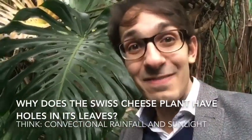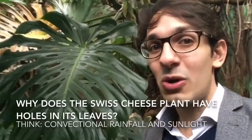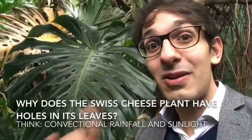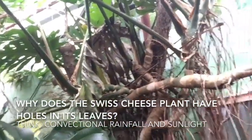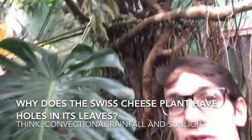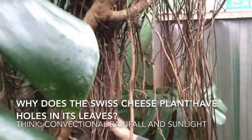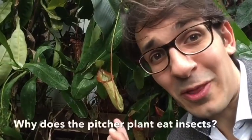So it needs to have these holes to cope with the daily convectional rainfall that falls all the time in the rainforest. Also, this Swiss cheese plant is a liana, which means it's climbing through the canopy. If you look up you can see how it's wound its way through this tree, and it's got some roots hanging down to the ground to get nutrients.